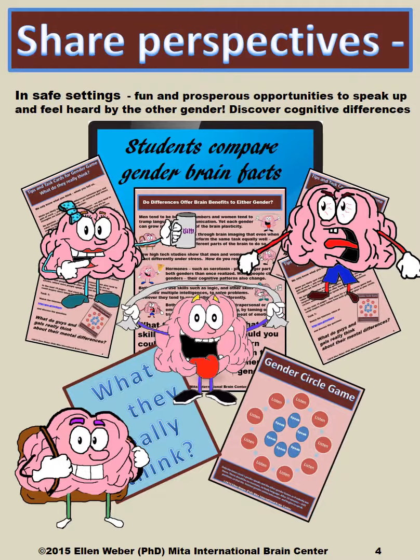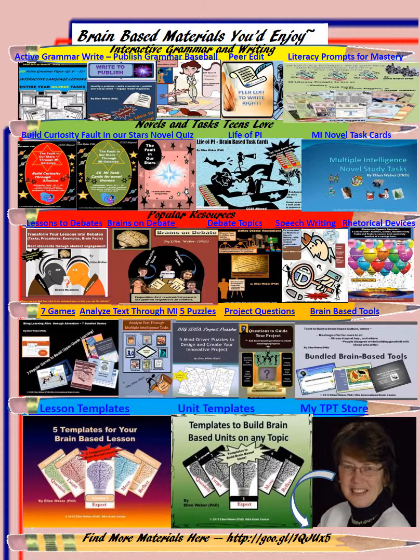So students begin to see the differences played out in fun and beneficial ways that also teach them a great deal about content in any lesson. There are additional materials here where students can see how the male and female brain plays out in its understanding and expression of knowledge.